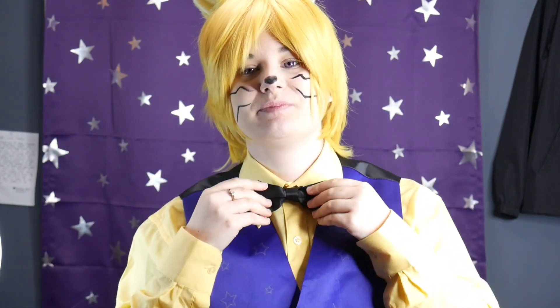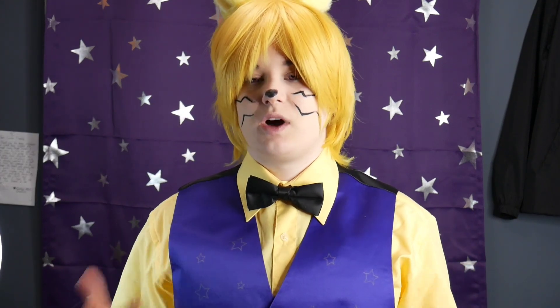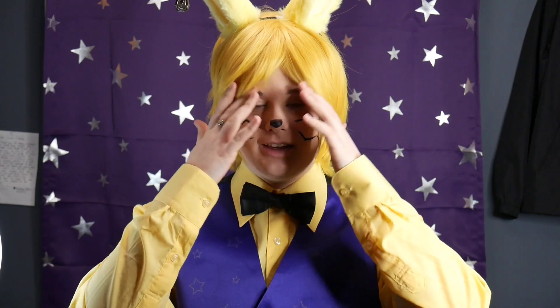Glitch Trap just has some black pants, a yellow shirt, and this nice deep purple — not velvet but a deep purple color — vest. Black bow tie. I know his bow tie is purple and huge in the game, but again I'm going for the more realistic look. I don't want to look like a video game character — I want to look like if you walked into Freddy Fazbear's Pizza right now and saw a human dressed this way. That's what I'm going for.